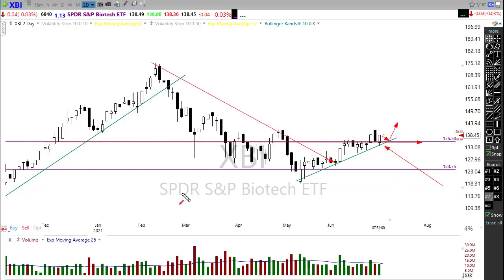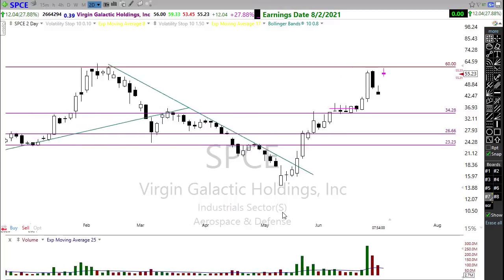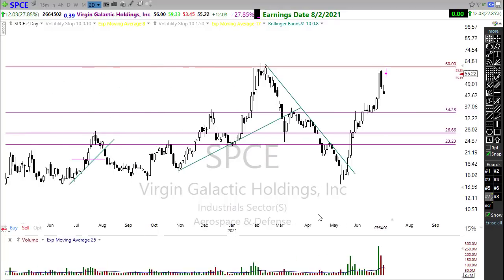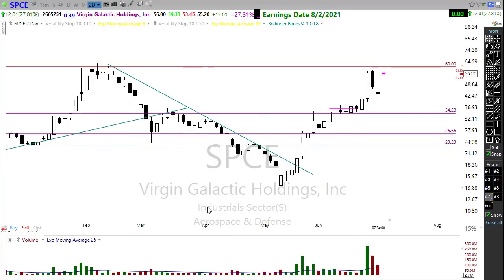A news-related stock that might be interesting is SPCE — Virgin Galactic. Richard Branson is now involved in a space race with Jeff Bezos and just announced he's going to be going first. We've got a big gap happening in SPCE and could be getting close to breaking out. This is one volatile stock, so be really careful, but watch it closely — there may be some opportunity that shows up in that chart.